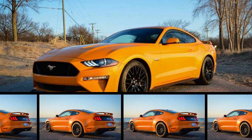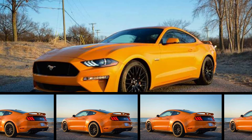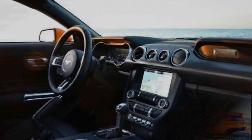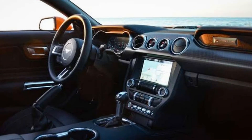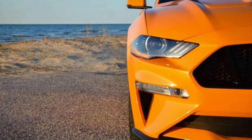Rather than choosing the car ourselves like we did with our long-term 2018 Honda Ridgeline, we let you, our loyal readers, spec the car for us. The winner, a $39,995 Mustang GT Premium Coupe, was the runaway favorite, taking more than half the votes.